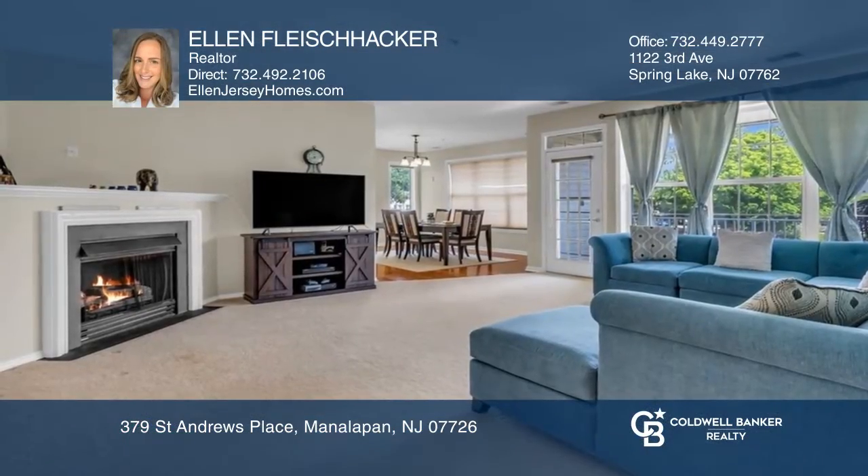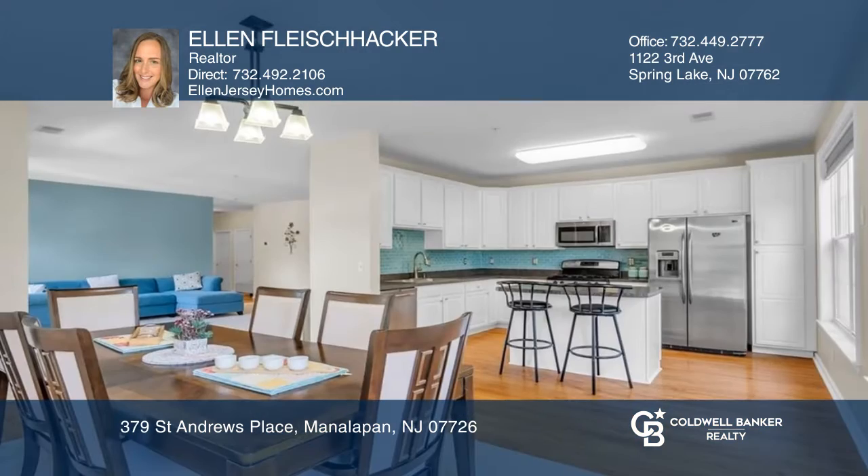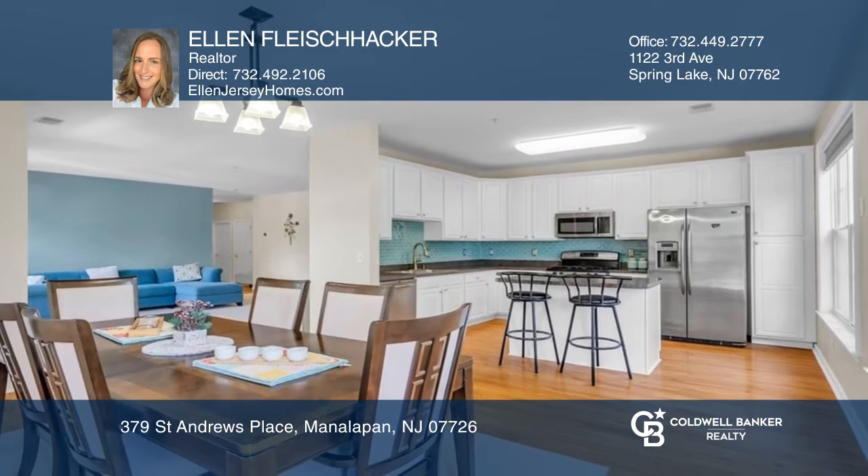Welcome to Knob Hill. This meticulously maintained complex boasts golf courses, tennis courts, a pool, and an on-site restaurant.